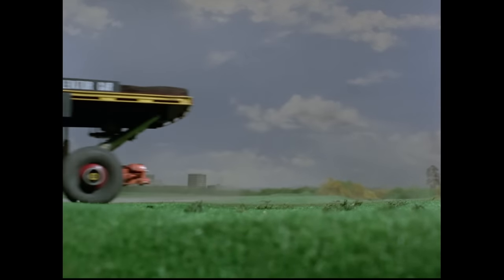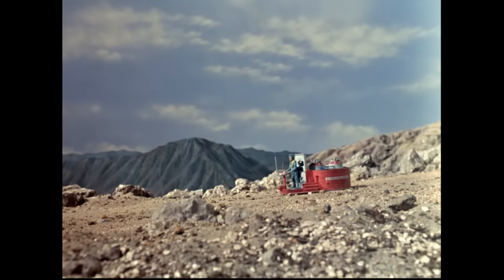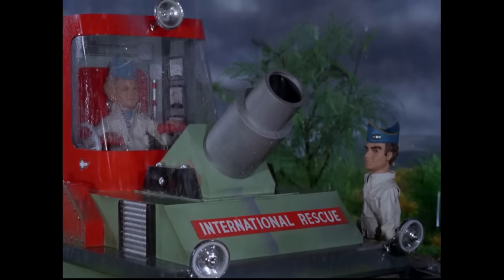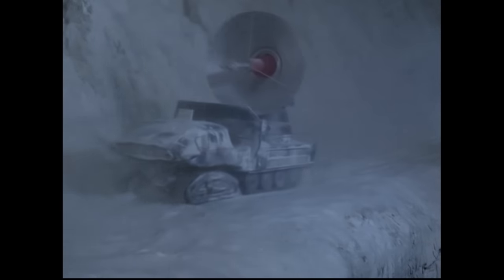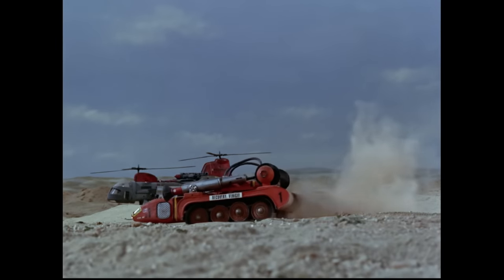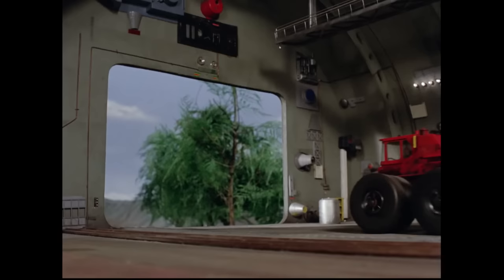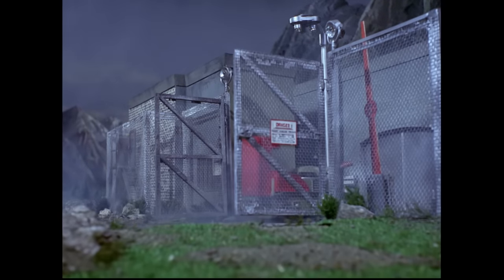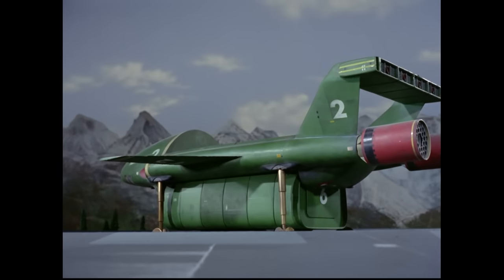Welcome to this Gerry Anderson themed countdown video. I'm your host AC, and today we're going to be counting down the top 10 international rescue pod vehicles. For the purposes of this list we're going to be focusing on all those weird and wacky vehicles deployed by Thunderbird 2. Just before any of you ask, we will be excluding Thunderbird 4 and 6. So who's going to come out on top? There's only one way to find out. Virgil, drop that pod.